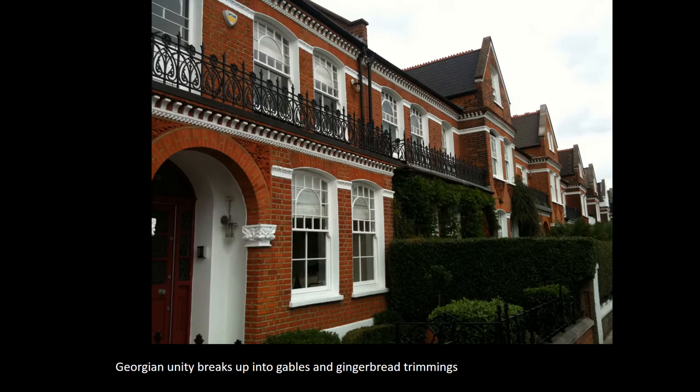And in domestic environments, this lack of clarity breaks out as well. The Georgian unity of houses looking similar was replaced by a kind of restless urge for difference, for individuality. All of the houses started to get funny little projections and gables and little details to separate them from each other, none of which really worked in terms of making the houses look different, but rather just made the whole environment seem fussy and overcomplicated.